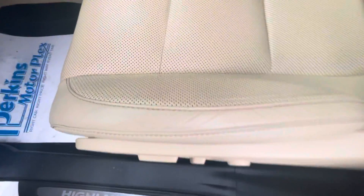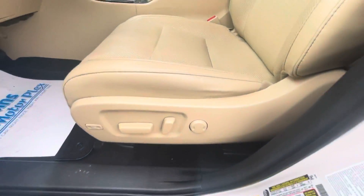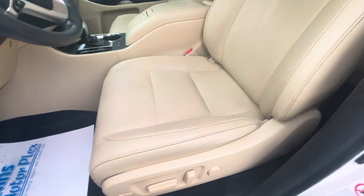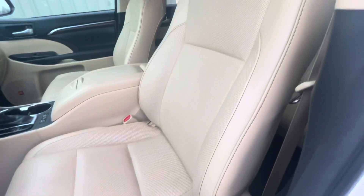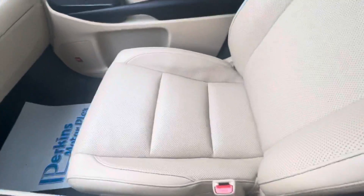Really clean overall. Of course we'd expect a little bit of creasing in the driver's seat, but that's all I see. No issues with the seat as far as any scuffs or rips in the leather.